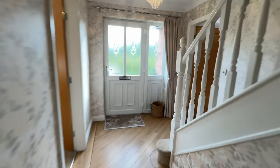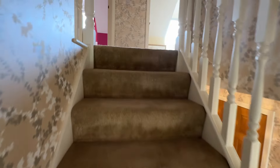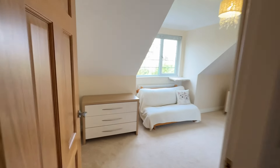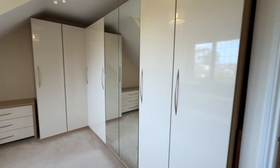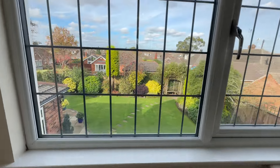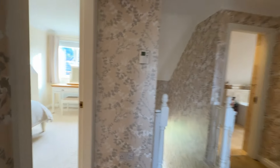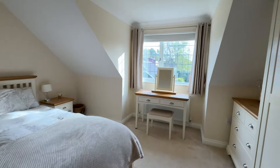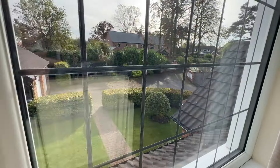We'll come back through the hallway and head upstairs. Upstairs we have three good size double bedrooms and a large bathroom. Straight ahead is the third bedroom — a good size room with freestanding wardrobes which may be available by separate negotiation, and views overlooking the rear garden. Across to bedroom two, another lovely double bedroom with views overlooking the front of the property.